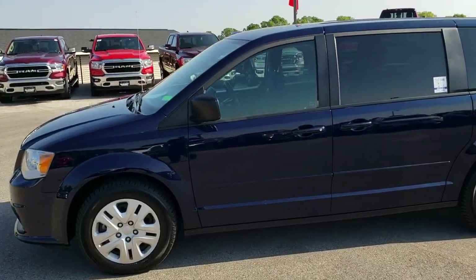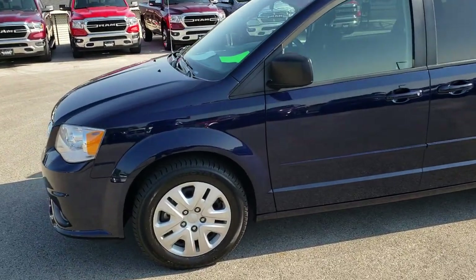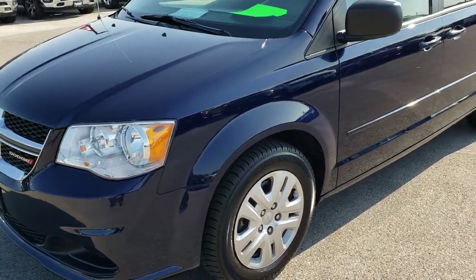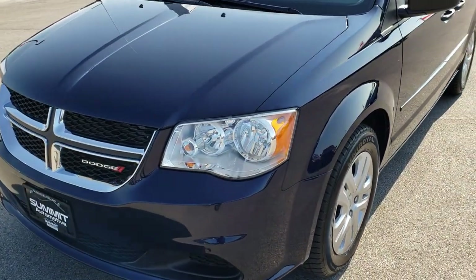This is stock number AT261A. We are here at Summit Automotive in Fond du Lac, Wisconsin — your new and used minivan headquarters.